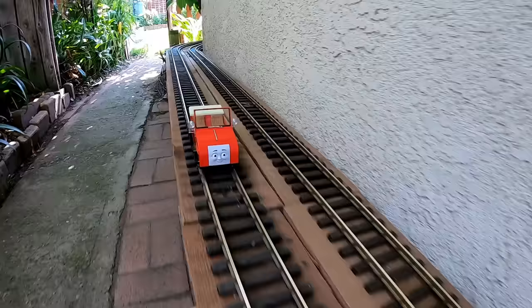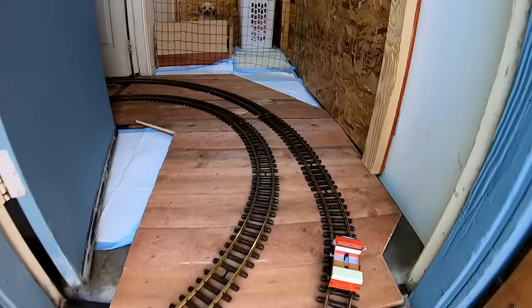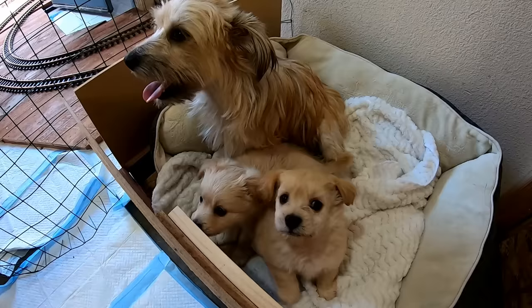By the way, James and Emily will get to run on the layout after the track inspection is complete, as will Thomas, Percy, and Toby. Now we're coming up here to Puppy Palace Station. And this is Abby, a little terrier we're fostering for our local animal shelter. And these two little cuties are Abby's six-week-old puppies, Andy and Amy. We'll check back in on them again later.